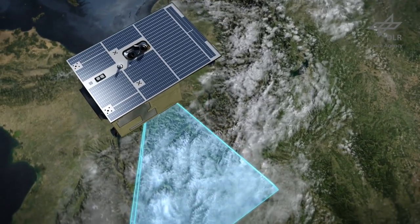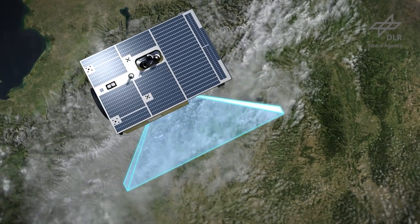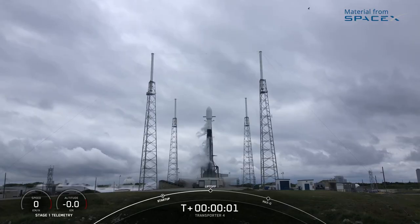NMAP's revisit time for any site on Earth is 27 days in Nadir view, or every 4 days with its across-track 30-degree pointing capability.